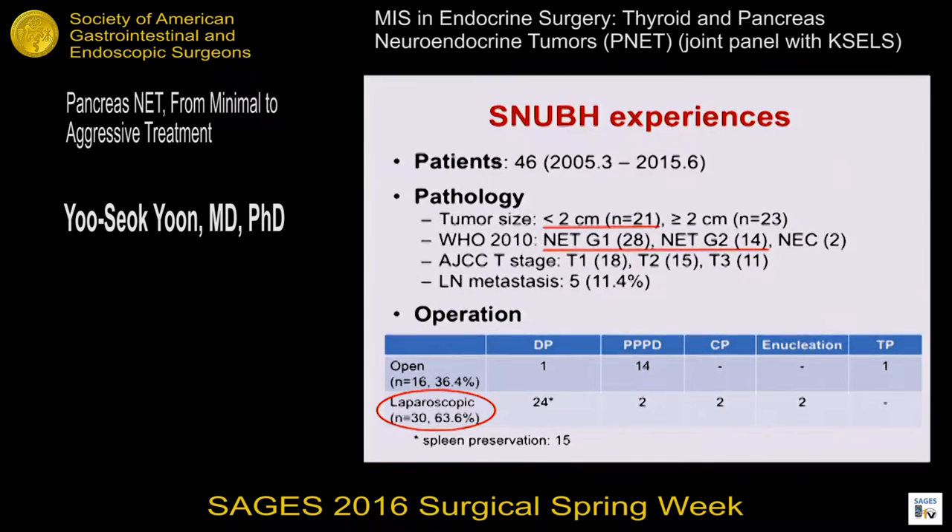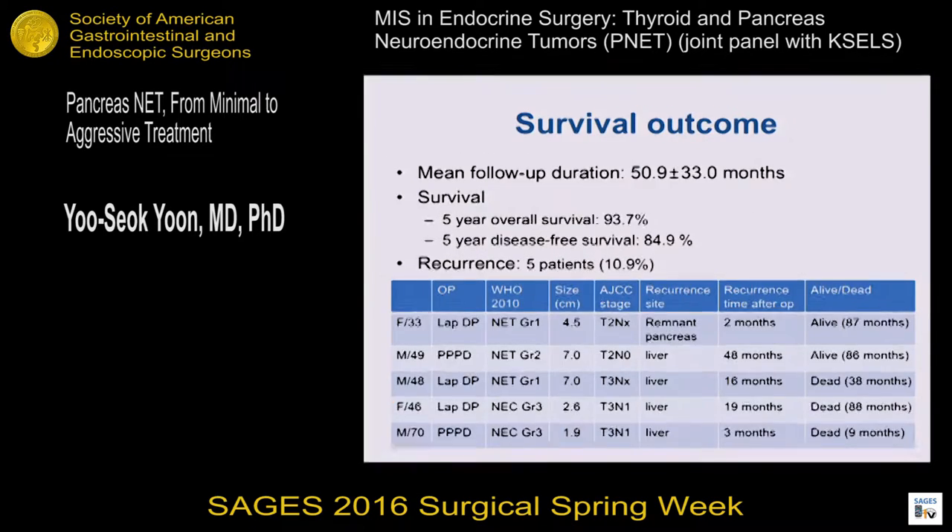Laparoscopic surgery was more frequently performed. The most common procedure was distal pancreatectomy. In case of open surgery, the most common procedure was pancreatic enucleation. After a mean follow-up of about 15 months, the five-year overall survival rate was more than 90 percent.